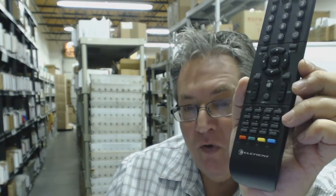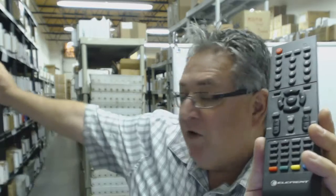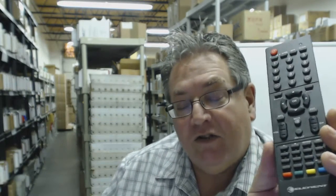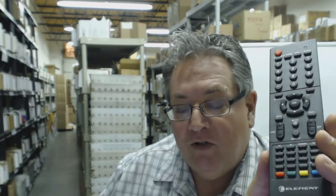Just order the remote and it'll ship out usually today or the next business day. And that doesn't matter whether it's Element TV, DVD, whatever it is — we have the remotes in our warehouse. That's because we have over 300,000 original remote controls in ElectronicAdventure.com's warehouse. Everything's brand new.